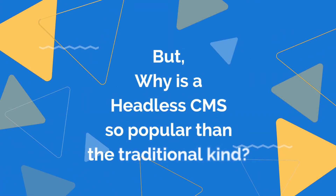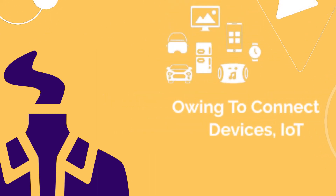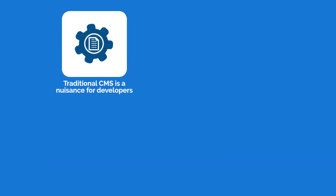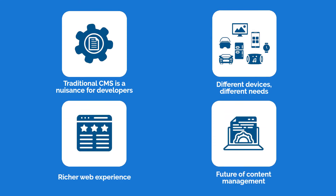But why is a headless CMS more popular than the traditional kind? Headless CMS is foundational in addressing new content challenges owing to connected devices, IoT, etc. Here are four reasons why a headless CMS is becoming a popular favorite: traditional CMS is a nuisance for developers; different devices have different needs; it enables a richer web experience; and it represents the future of content management.